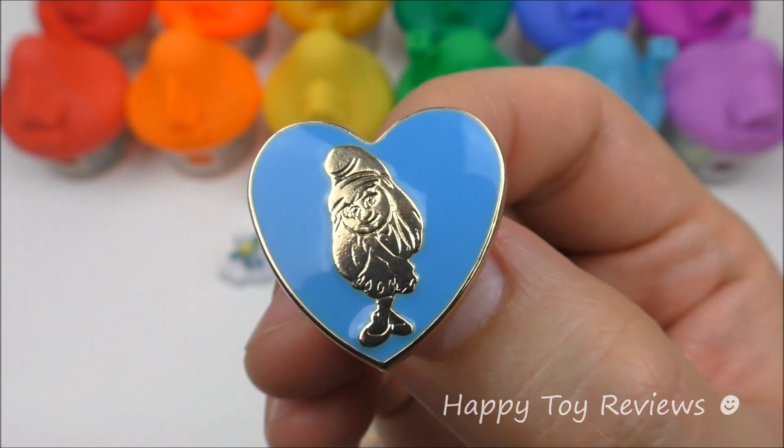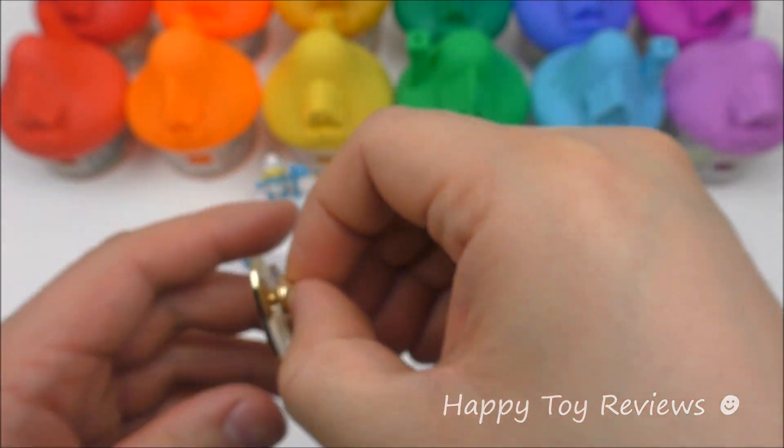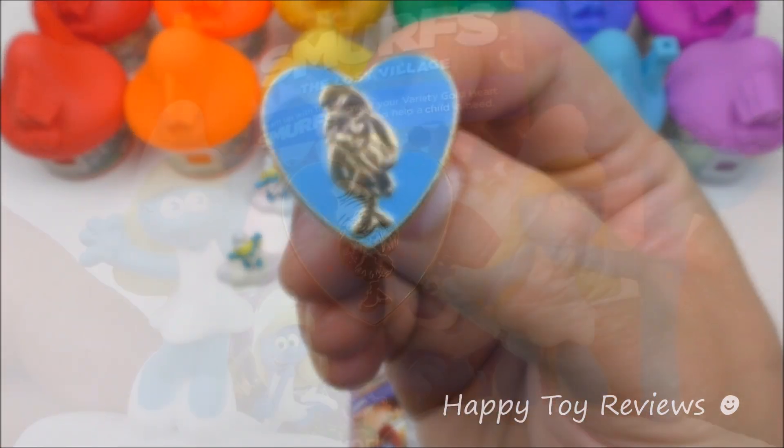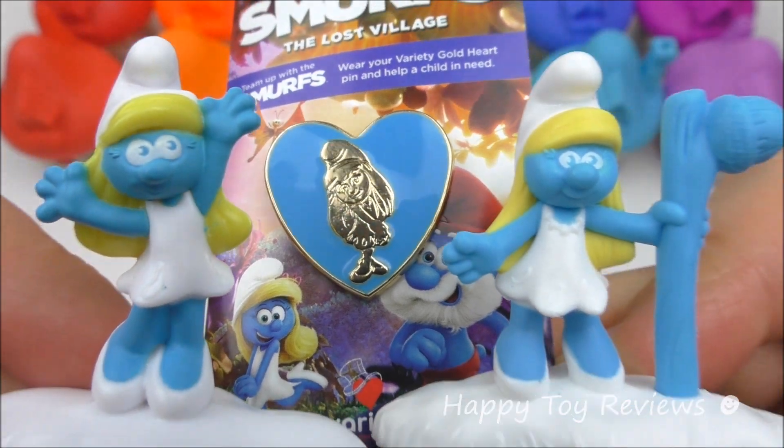This Variety Gold Heart Pin looks amazing, so we have Smurfette. To attach this, all you have to do is remove it like this, and then you can pin this any way you'd like. And here are the two Smurfette Happy Meal Toys from the world set.